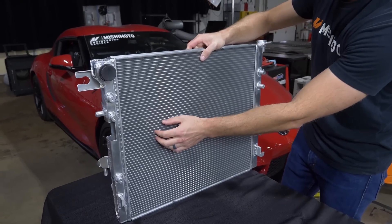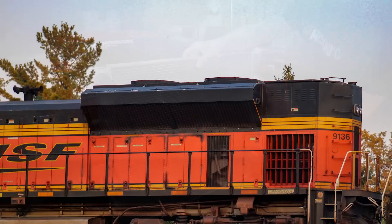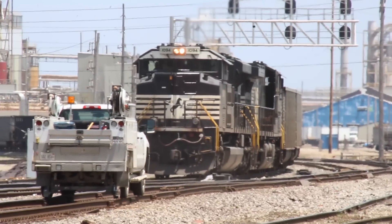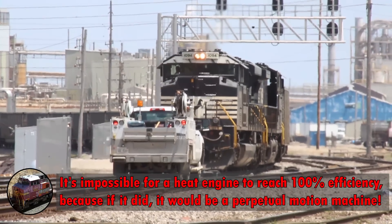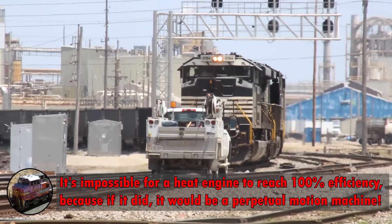Now we know why engines need radiators and what radiators do, so why have they gotten so big in the past 60 years? Well, look at the prime movers on road locomotives — their horsepower has practically doubled in recent decades. When you increase horsepower, you ultimately increase the energy and heat being produced in the engine.